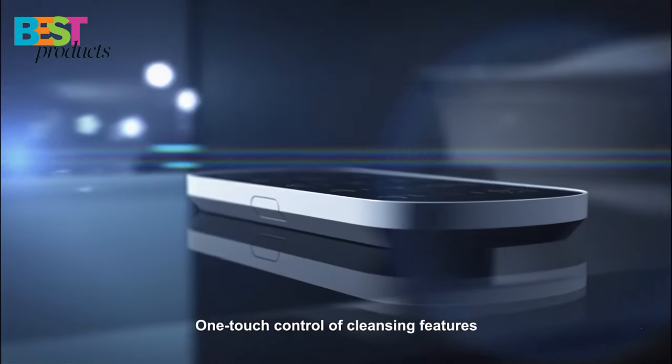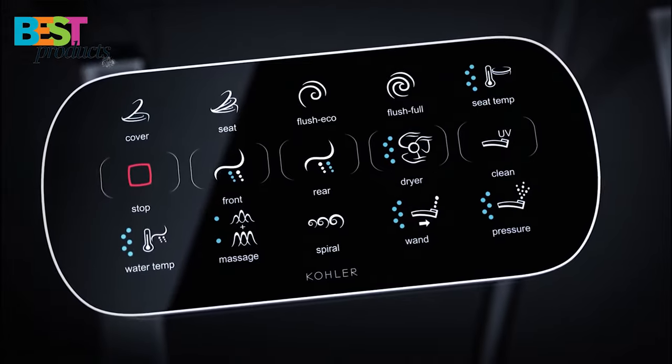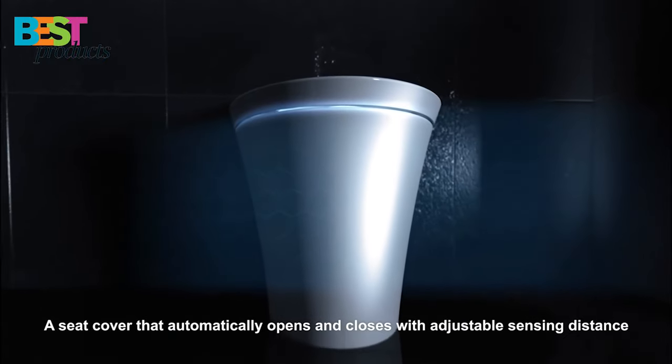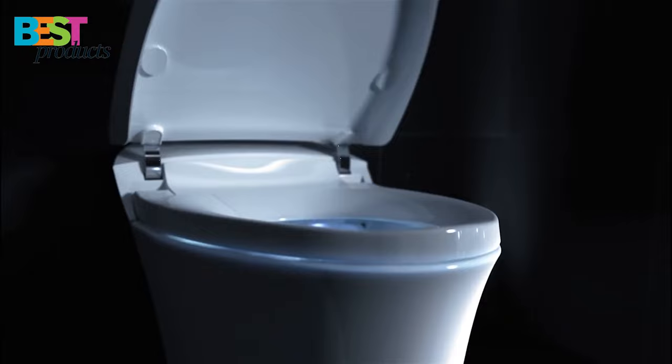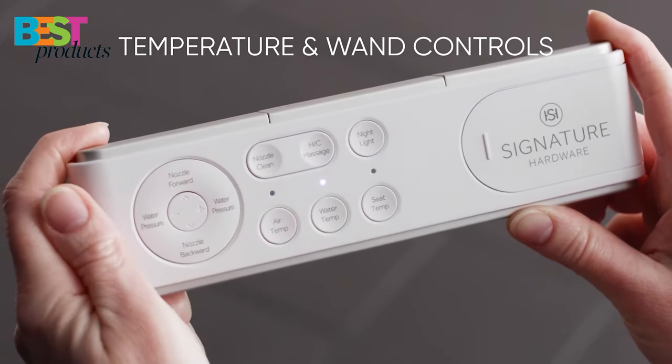Smart toilets are becoming increasingly popular as people look for ways to make their lives more convenient. There are a number of different features that can make a toilet smart, such as automatic flushing, self-cleaning, and hands-free operation. Toilets with these features can be more expensive than traditional toilets, but they can also save you time and money in the long run.